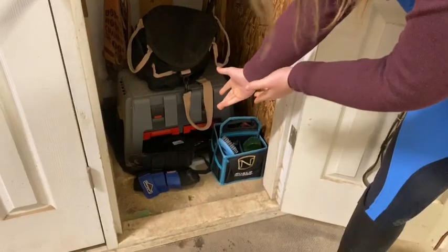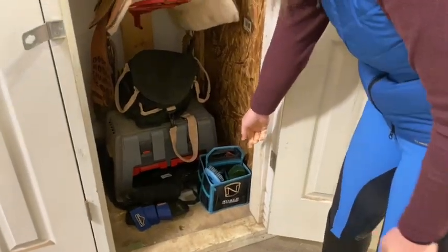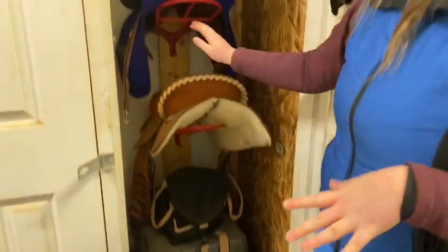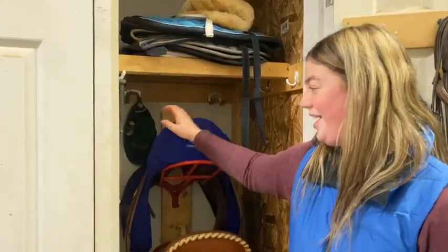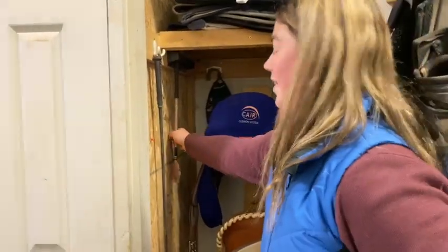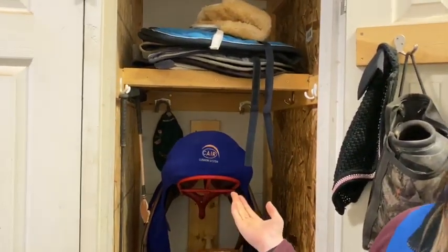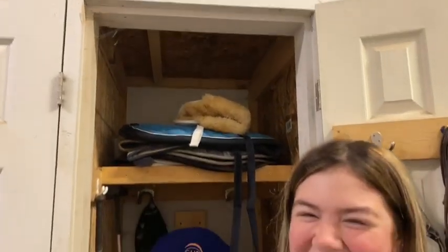My boots. This is not going to be a very long video. My brush bag. I have my western saddle, my English saddle, my one crop. You have two. And my other crop. And then I have my saddle pads. And you have a hat back there too. Oh yeah, I have a hat at the back, I don't know why, but I have a hat at the back.